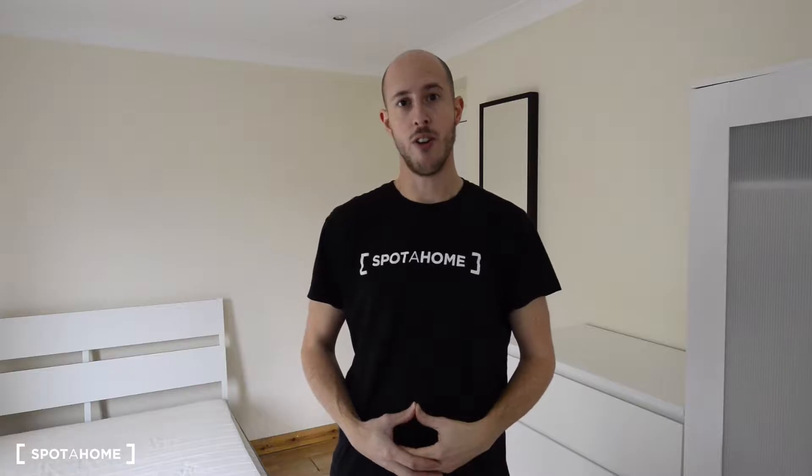Hi there, this is Jonathan from Spot A Home London. Today I'm in North Acton. It's a residential neighborhood in northwest London. The connections to the house are North Acton and West Acton stations with the Central line, and you also have Park Royal station with the Piccadilly, not so far from here as well.